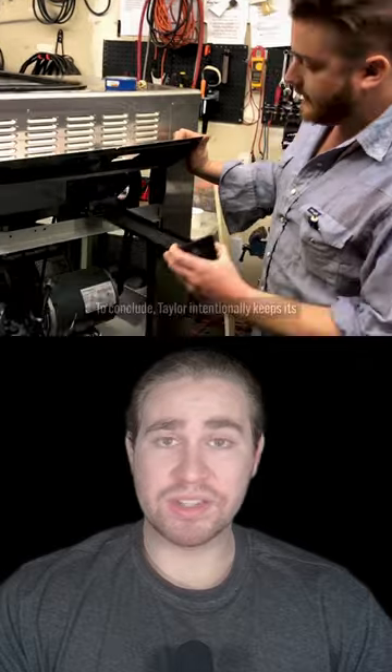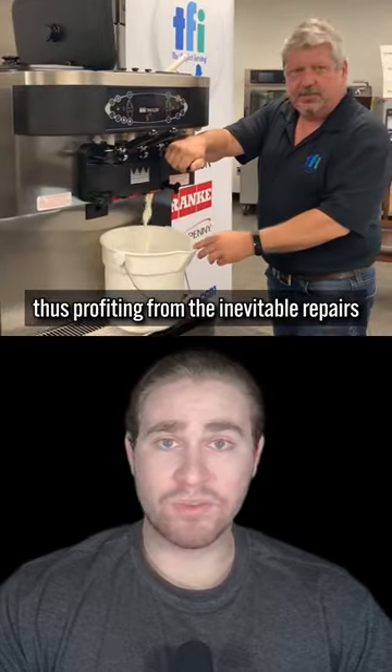To conclude, Taylor intentionally keeps its ice cream machines prone to breakdowns, thus profiting from the inevitable repairs.